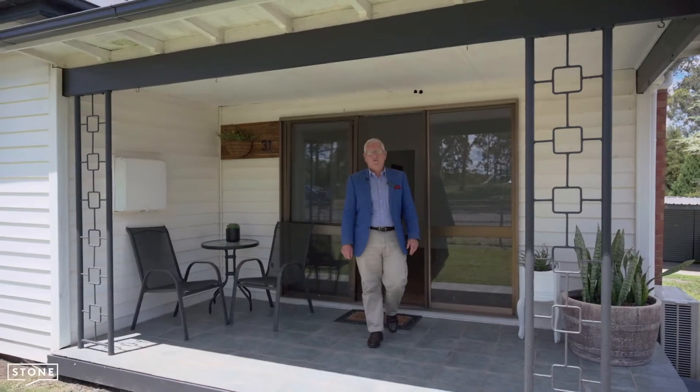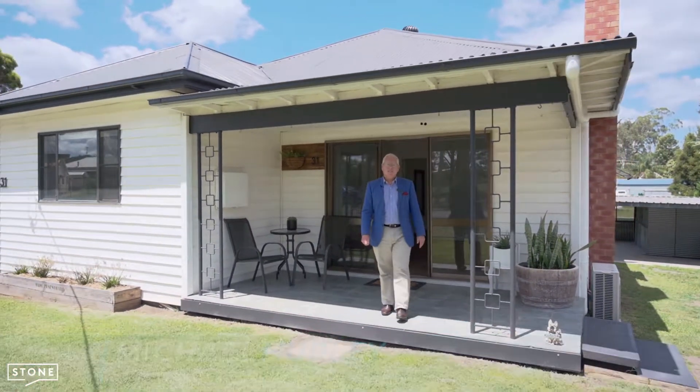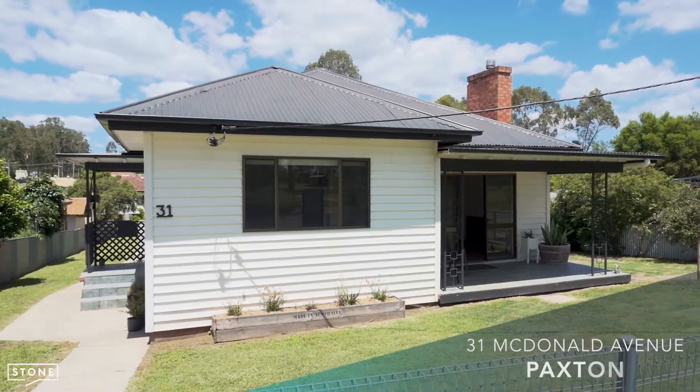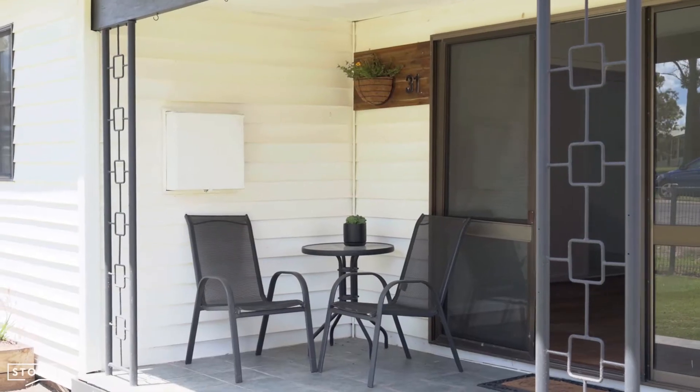Hi, I'm Michael Hurley from Stone Real Estate, and I'd like to welcome you to 31 McDonald Avenue in Paxton. This stylish three-bedroom home takes advantage of the natural light and is ready for you to move in and enjoy.